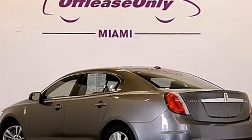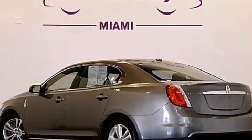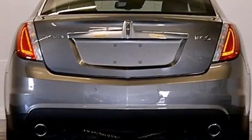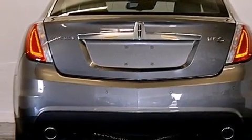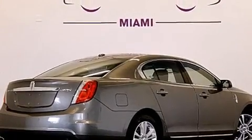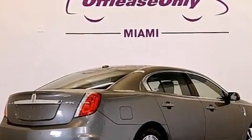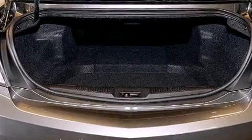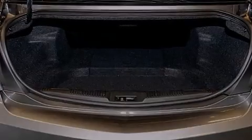Its top features include a navigation system, Bluetooth cell phone integration, keyless ignition, heated seats, a low-tire pressure indicator, a premium audio system, Cirrus satellite radio, traction control and stability control systems, aluminum wheels, and high-intensity discharge headlights.